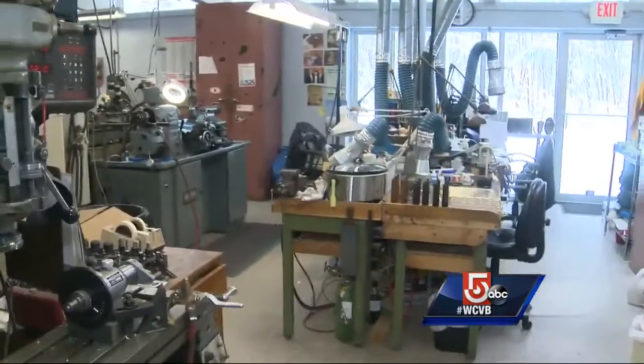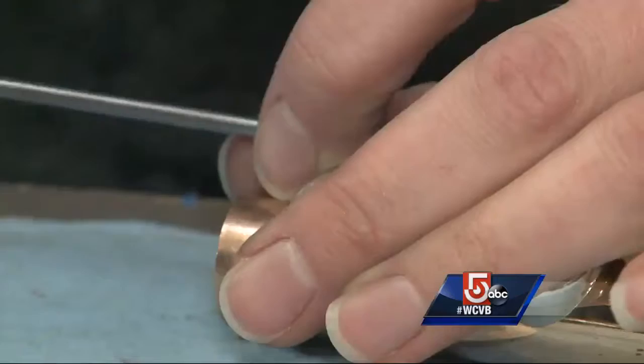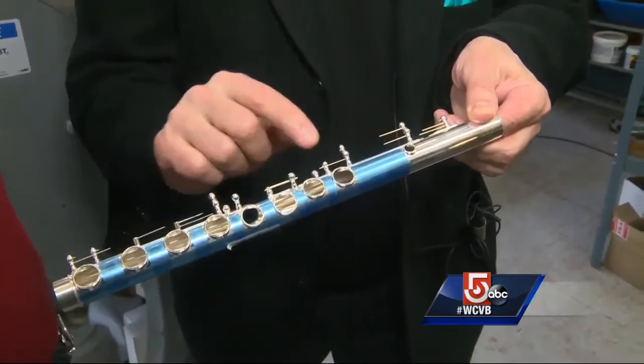This is the room where all the parts are made. Other than the tubing, every single one of the 425 different parts it takes to make a single flute is forged here. Those little yellow wires are 14 karat gold springs.